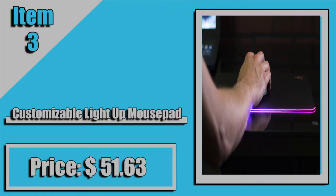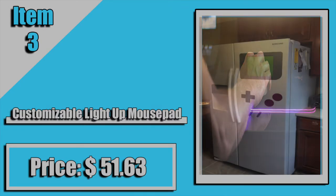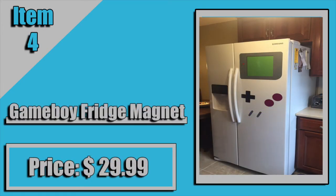Coming in at number two, we have a Legend of Zelda key holder. This is absolutely perfect for anybody who is a Zelda fan. It looks awesome, it holds your keys, and doesn't cost a lot. It comes in at $15, and I think it's worth it.